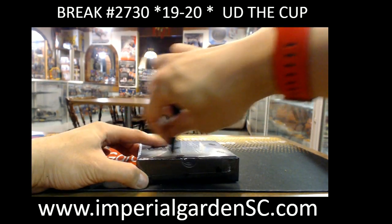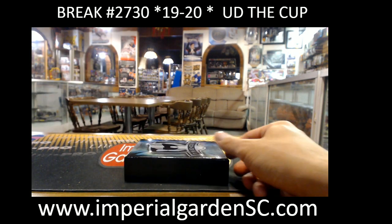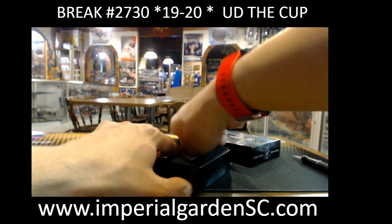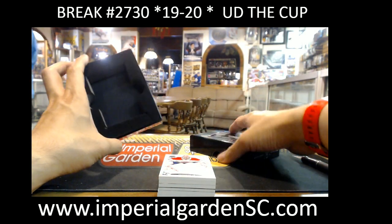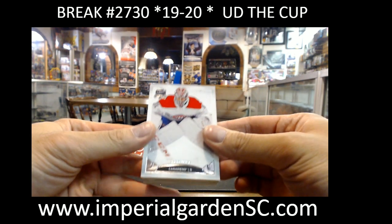There we go, guys. Appreciate everyone for joining again. We've got box 4 of the case tomorrow — I want to say we've got Game Muse and maybe Black Diamond tomorrow as well. Here we go.